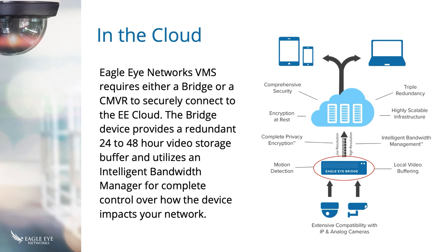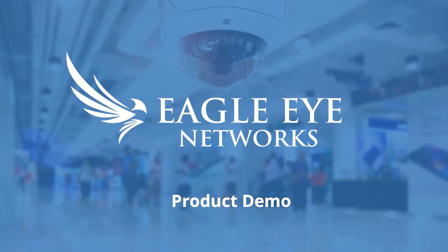From here, Jody is going to take us through the demonstration of the Eagle Eye Networks VMS platform. This is going to be a broad overview — hopefully just enough to give you an idea of the tools Eagle Eye Networks makes available through our VMS, both the technical aspect of the dashboard and the user experience.